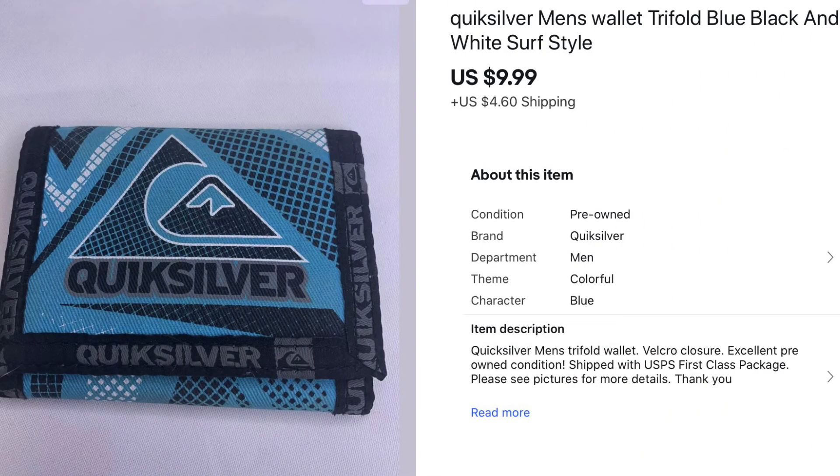I sold this Quicksilver Velcro wallet that was my son's — he wasn't using it anymore. It was still in very good condition and it sold for $9.99. It was something I sourced from home.